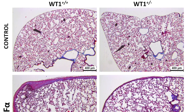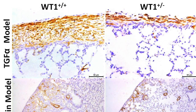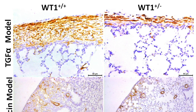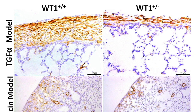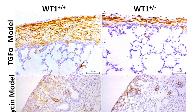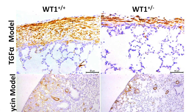Most importantly, histological examination clearly demonstrated that loss of one allele was sufficient to decrease subpleural fibrosis. More importantly, we saw significant attenuation of myofibroblast accumulation — not only in the TGF-alpha model but also in the bleomycin model. So in two independent mouse models, loss of this molecule was sufficient to attenuate myofibroblast accumulation, suggesting it is a very key driver of pathogenesis.